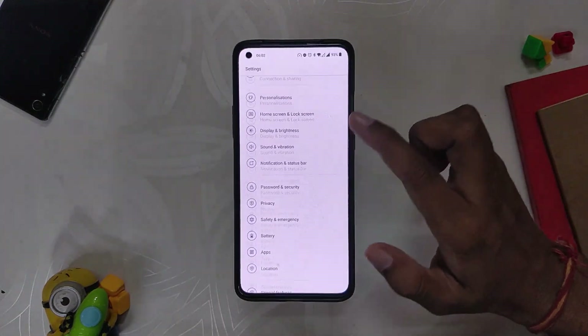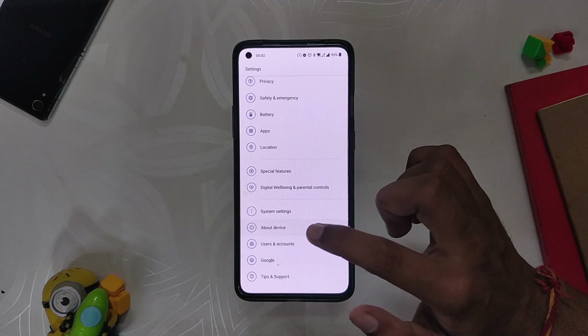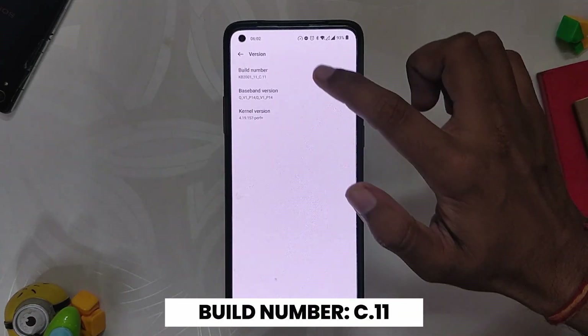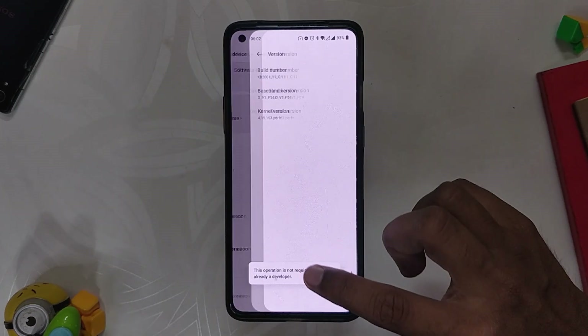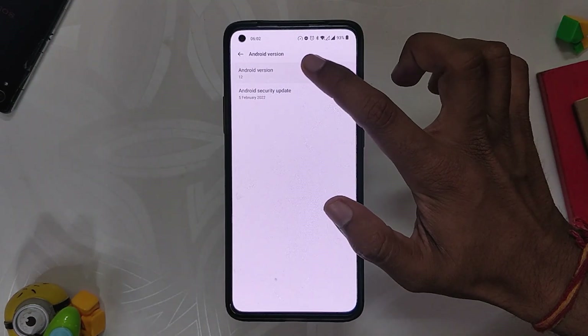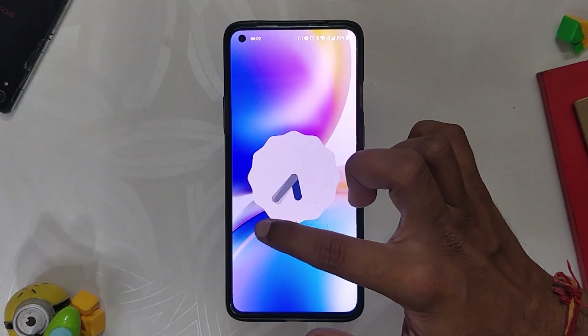If we go into the about section, you can see that the build number is 3.11, which is OxygenOS 12 stable build. This build was released almost two weeks ago, and since then I have been using it on my OnePlus 8 Pro. My overall experience has been really positive except for some small issues.